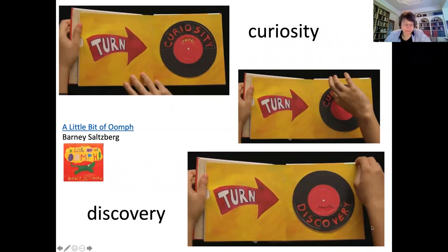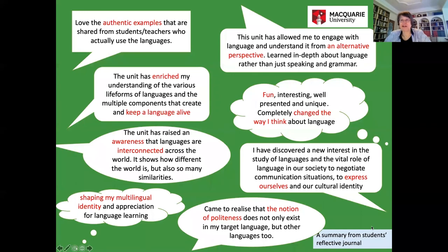That's how the tutors saw them. But the students themselves rated things as follows. They liked the authentic examples and the alternative perspective. They felt enriched. They felt they were keeping their language alive, although much was spoken in English. They had fun. The unit changed the way they think. They learned to express themselves, developed a notion of politeness and awareness, and created an interconnection between their native language and their target language. They saw that we were aiming to help them develop and shape their multilingual identity.